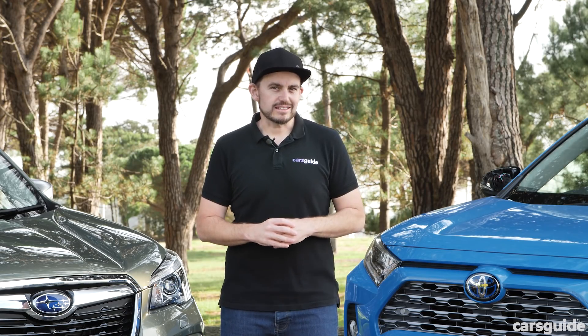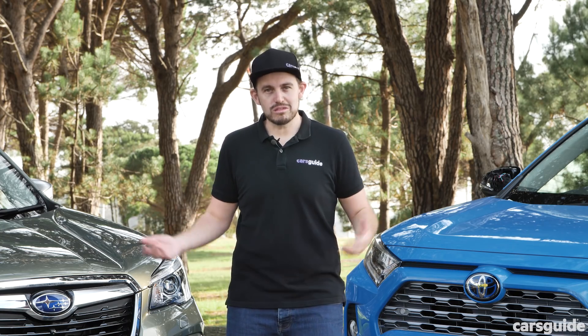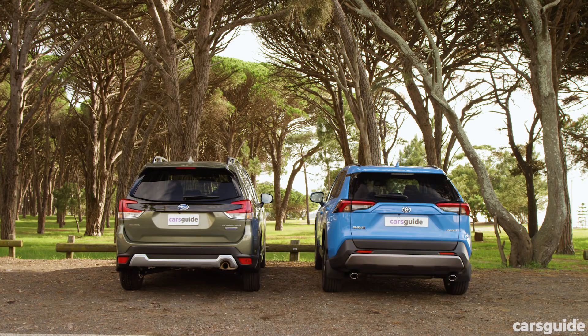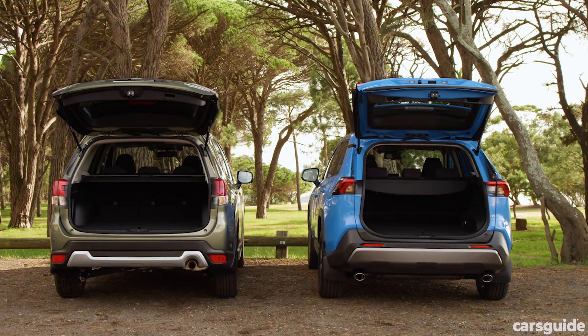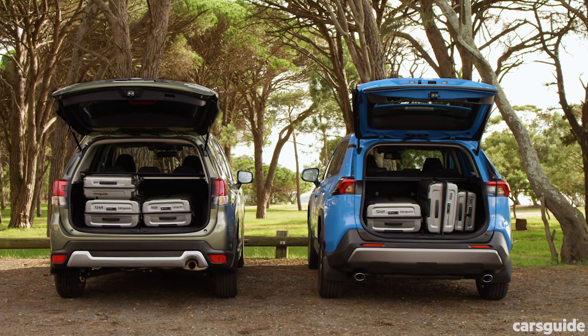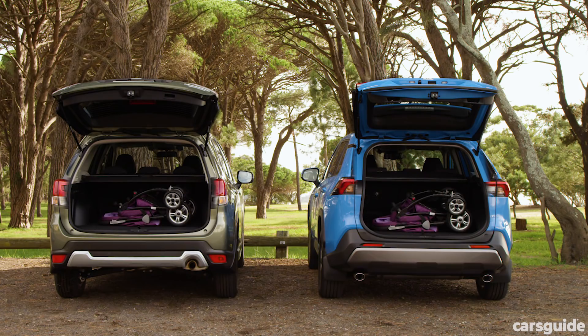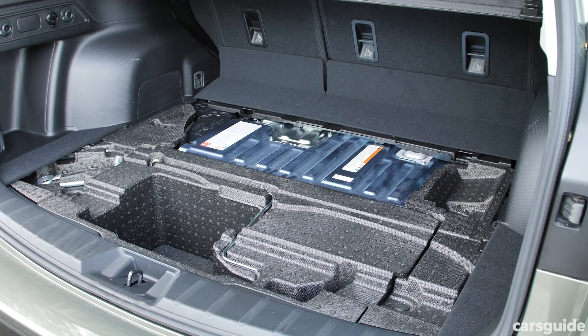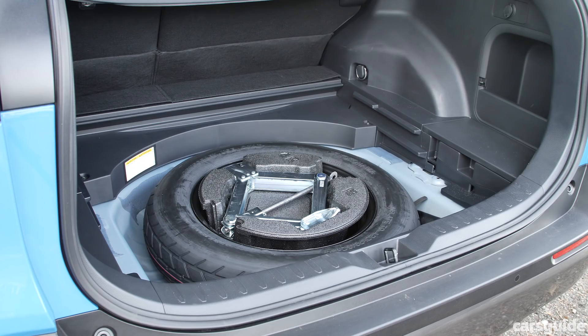Next up let's take a look at the practicality on offer. They are among the most thoughtful in their class when it comes to fitting stuff in. We attempted to fit the same stuff in each of these SUVs — first you can see the boot when it's completely empty, then how much space the CarsGuide luggage takes up, and there's still space in both models. The Subaru doesn't actually have a spare wheel — there's a battery pack where it would be, which is disappointing for an adventure-focused brand. But the RAV4 has a space-saver spare wheel, which is definitely a plus for the Toyota.